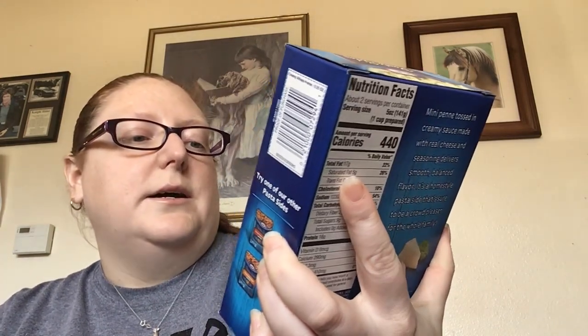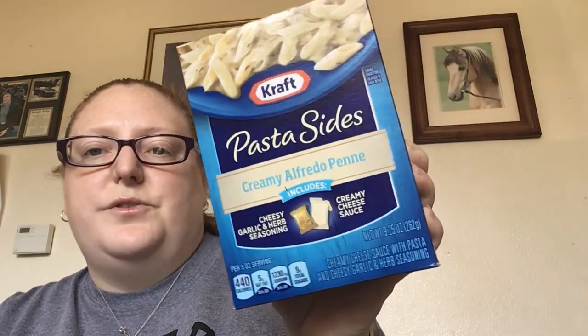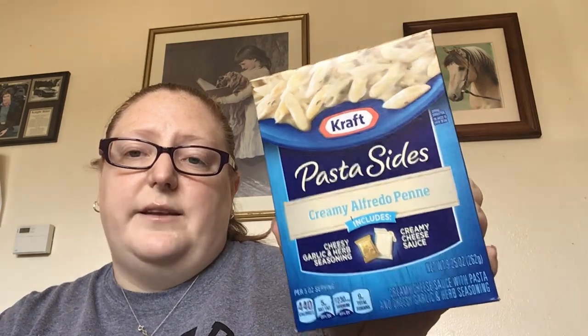Whenever she says 'I want my favorite noodles,' this is what she's talking about. And then I found these — these are new. It's Kraft Pasta Sides Creamy Alfredo Penne. It has cheesy garlic and herb seasoning and creamy cheese sauce, and this is a 9.25 ounce box. I got a couple of these because I thought they looked good. Never seen these there before, so that's kind of neat.